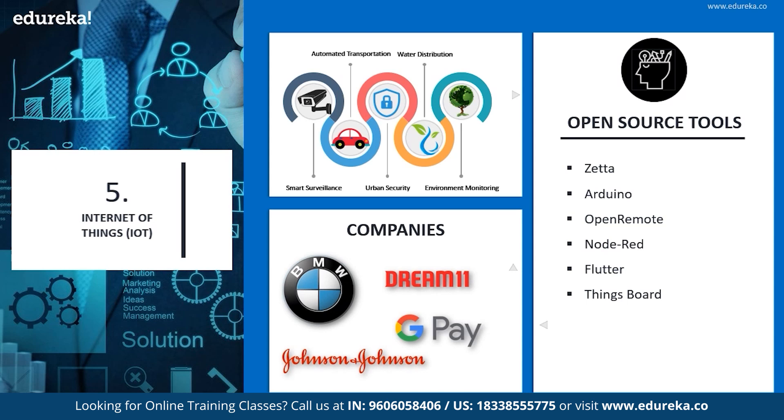IoT is superiorly popular among most technologies. Smart surveillance, automated transportation, urban security, water distribution, and environment monitoring are a few of the industries where it is widely popular.